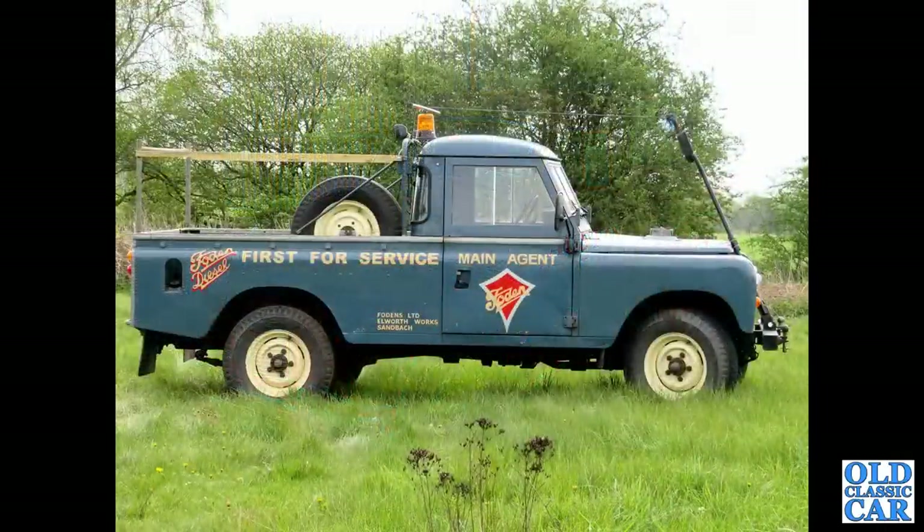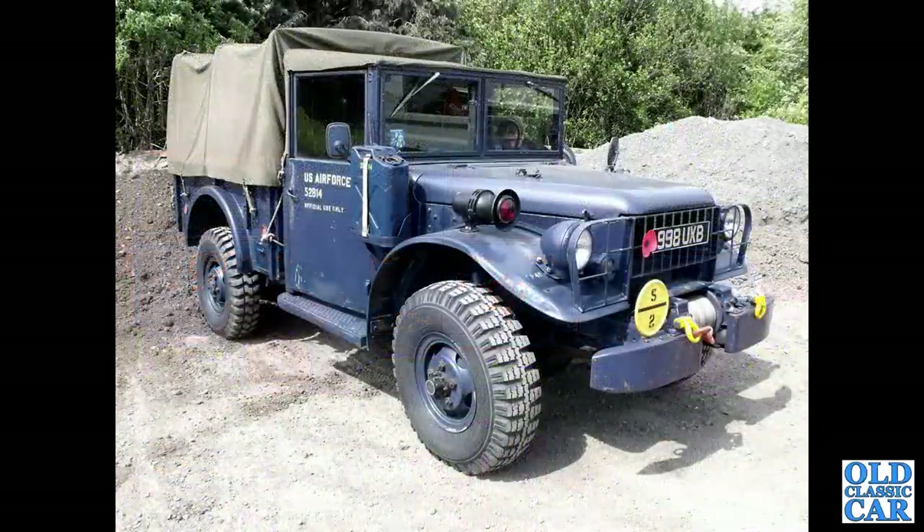Another Land Rover, this one in the livery of a Foden main agent - very smart indeed, this is a Series Three. Next comes an ex-military World War II Dodge, registration 998 UXB.